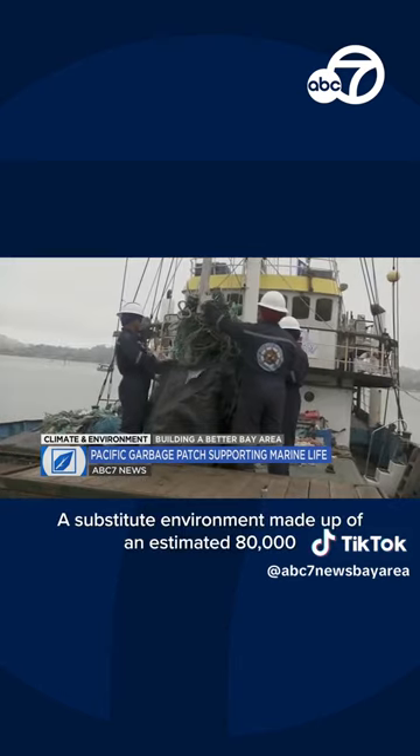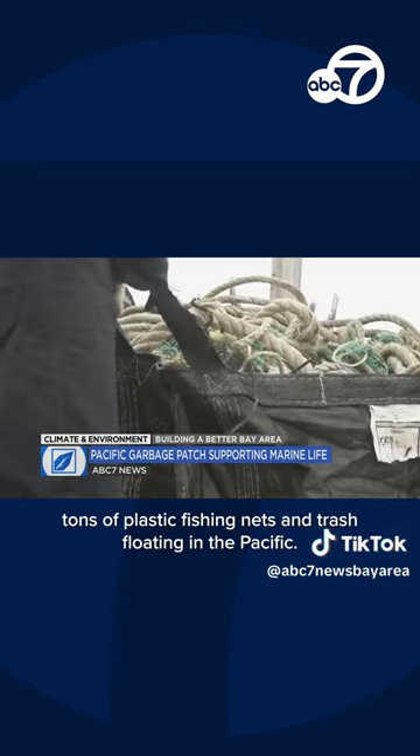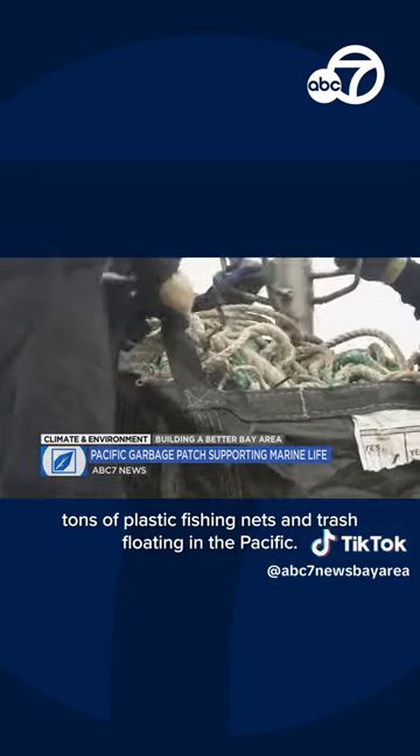The thing that's really interesting about the garbage patch is it's essentially recreated a coastline — a floating coastline — that has the three-dimensional structure that a lot of these coastal species depend on, and it's sort of become a substitute environment. A substitute environment made up of an estimated 80,000 tons of plastic, fishing nets, and trash floating in the Pacific.